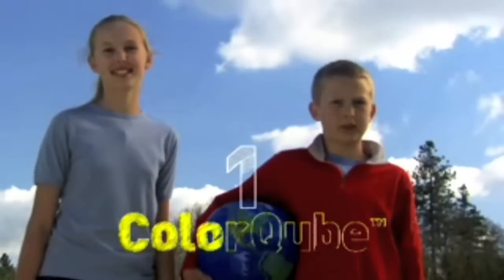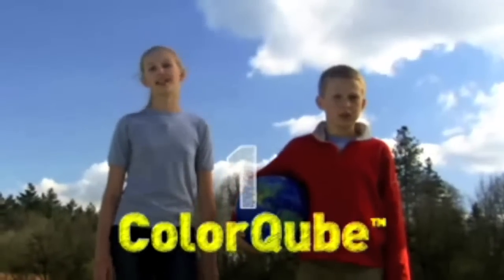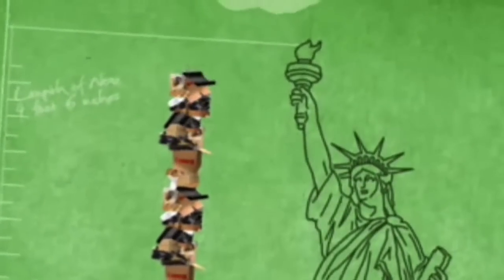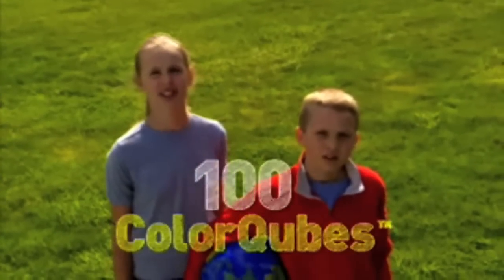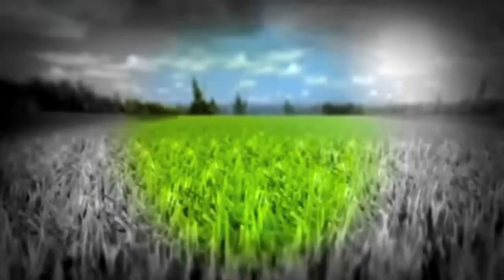When just one ColorCube replaces just one laser machine in just one office, a lot of things that are really great for our planet happen because some other things never happen. Imagine if just 100 ColorCubes replaced 100 laser machines in just 100 offices — 600 truck deliveries carrying 75,000 pounds of supplies, consuming thousands of gallons of fuel and emitting tons of greenhouse gas, never happens.